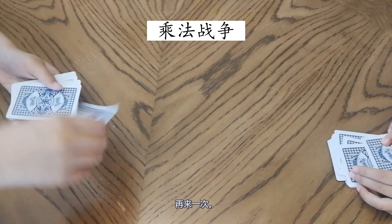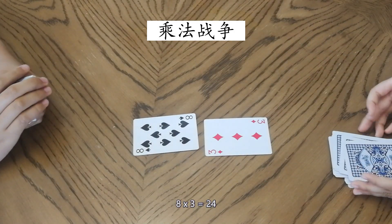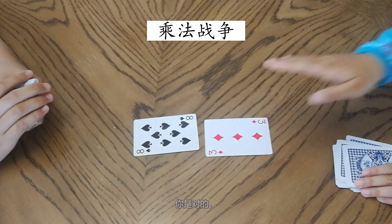Let's play again. Three times eight equals... twenty-four. You are right! Yes!